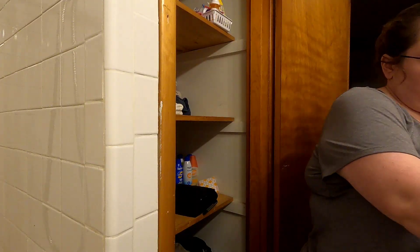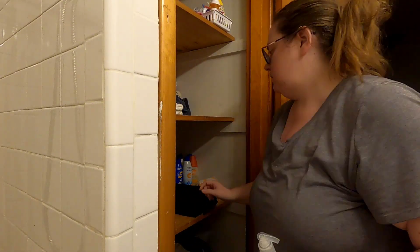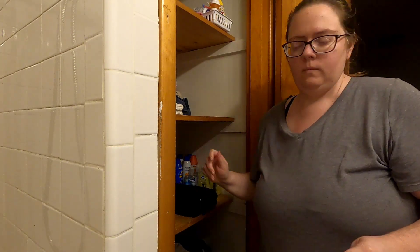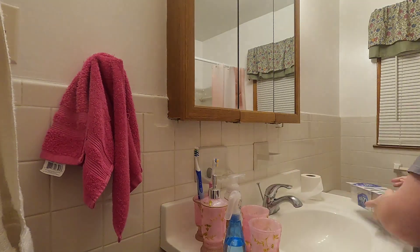I have everything put away. I hope you enjoyed this grocery haul. If you like this video, please give a thumbs up and subscribe to my channel. Thank you for watching, and I'll see y'all next time. Bye.